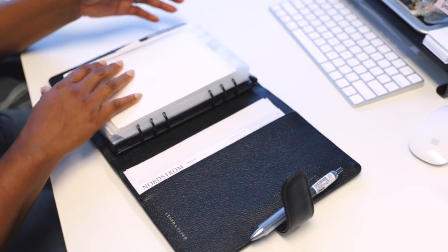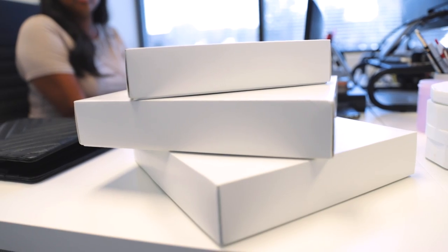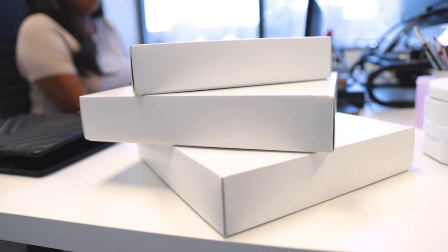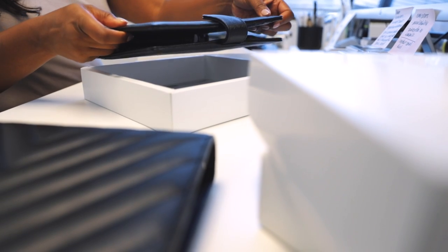Everything has changed. We've even improved the packaging for the personal size — we have put them all in boxes to make sure we can protect them a little bit better in transit for you guys.